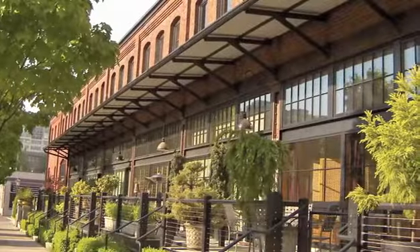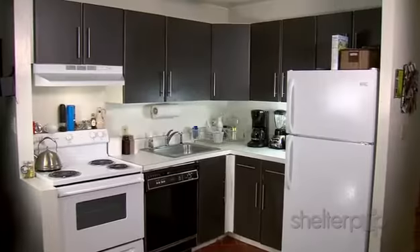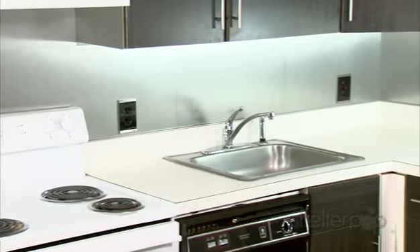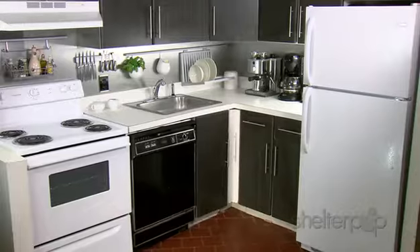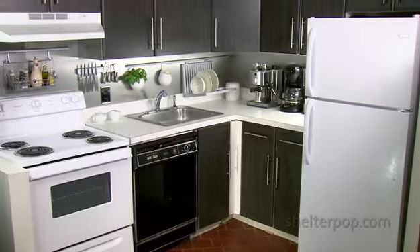Buying a condo in a converted industrial space can give you a home with great originality and character. Unfortunately, it can also give you a kitchen like the Hardings have. We gave them a backsplash to help define the space from the rest of the home, but that and a few small countertop items doesn't even begin to fix their problem.